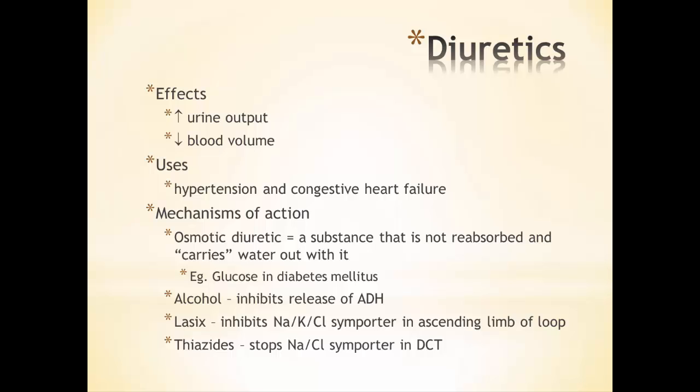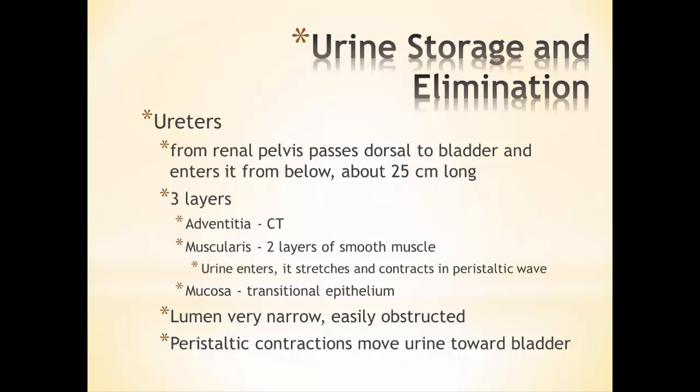Thiazide works the same way, just affecting a different symporter — again, keeping the solute concentration in the filtrate high so that water stays there. It's hypertonic; water is pulled toward a hypertonic solution. Now that we've got the urine made, it's going to be leaving the kidneys and entering the ureter.